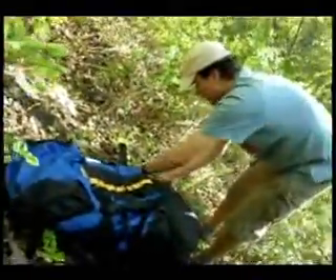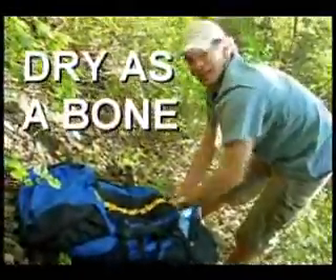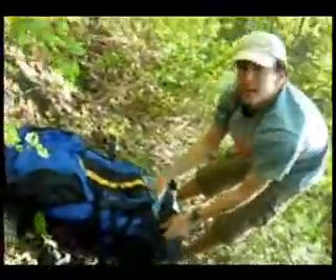This one's been buried for the winter. This is a bag that Nate had buried up here over the winter. He found it right off. So what do you got here, Nate? What kind of bag is this?